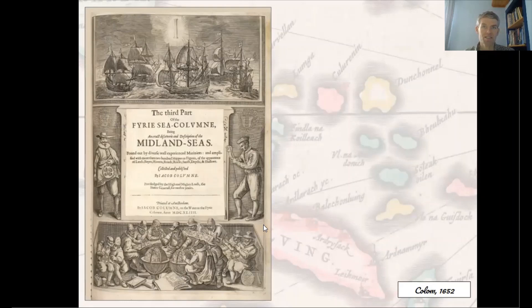This chart was included in a pilot volume, the Vuurige Colom, translated into English as the Fiery Sea Column — a pun both on the author's name and on the name of his house in Amsterdam. Colom's title was also an allusion to the biblical Pillar of Fire which guided the Israelites out of Egypt. The splendid title page of the volume shows this brilliantly illuminated pillar guiding several ships in full sail.